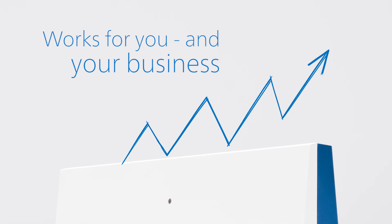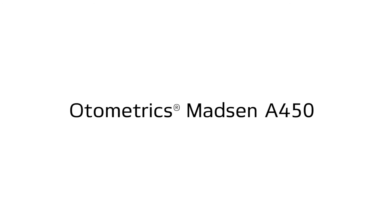Choose the audiometer that works for you and your business. Choose the Otometrix Madsen A450.